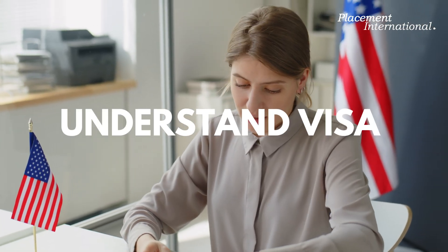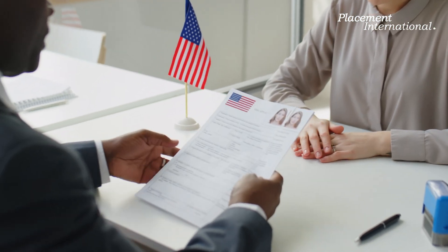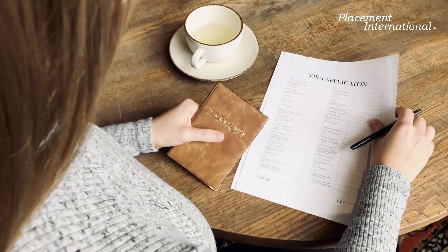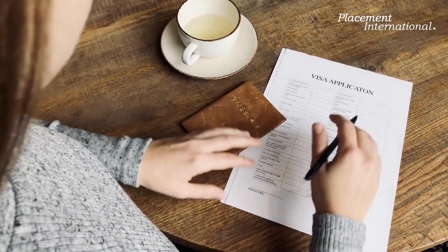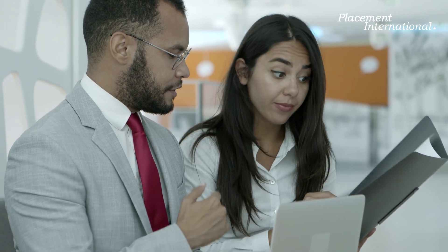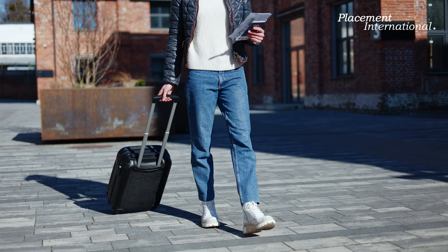Tip 5: Understand visa and legal requirements. Securing a global internship is not just about acing the interview — it also involves understanding the visa and work permit requirements for your chosen destination. Each country has specific regulations for international interns, which can be complex and time-consuming. Placement International's team of experts can guide you through the visa application process, ensuring you have all the necessary documentation and meet all requirements, making your journey abroad as smooth as possible.